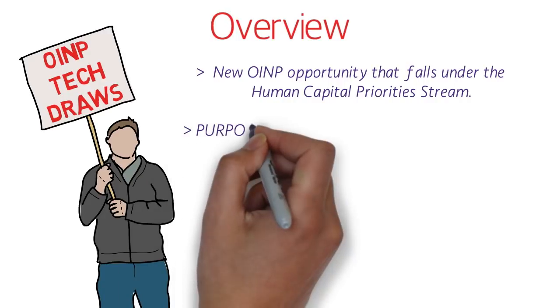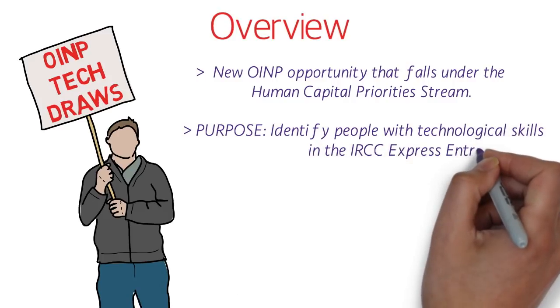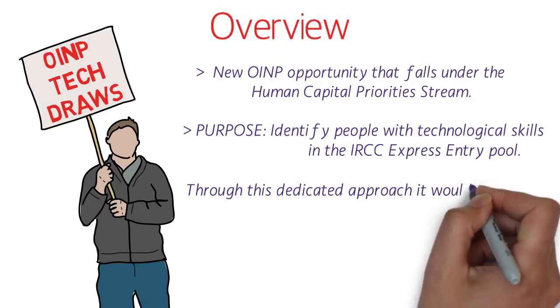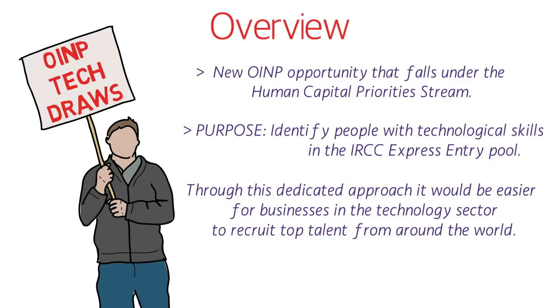The purpose of these Tech Draws is to identify people with technological skills in the IRCC Express Entry Pool. Through this dedicated approach, it would be easier for businesses in the technology sector to recruit top talent from around the world. Ontario is the hub of the IT industry, especially Toronto, and OINP Tech Draws would fulfill the shortage of IT professionals in Ontario's large tech sector.